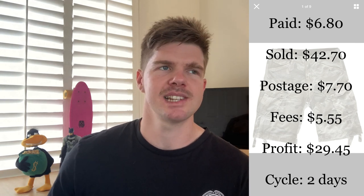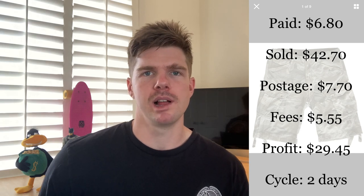Here's a brand to keep your eyes out for — G-Star. I found these G-Star cargo shorts at the op shop for $6.80. G-Star is very hard to get your hands on nowadays, and whenever you find them in op shops, pick them up because people are looking for them on eBay. They sold within just two days. I built in a $7.70 buffer because I wanted to get $35 for them, and I ended up getting the full price of $42.70. After fees of $5, I profited $29.45. Anything in the G-Star range sells really well and for a pretty high profit.